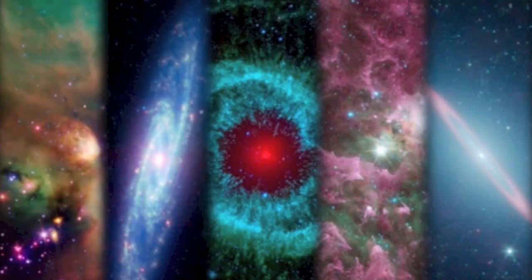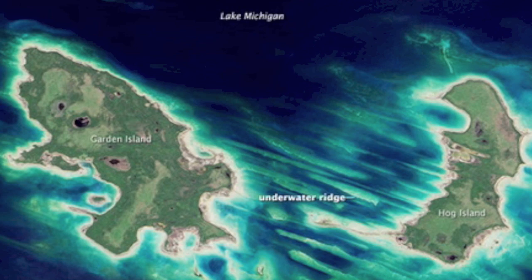Spitzer has been snapping shots for 10 years now. The infrared scope has a unique eye for the universe — pretty good article I've linked for you below. Shot of the day from NASA's Earth Observatory: the Garden and Hog Islands in Michigan.